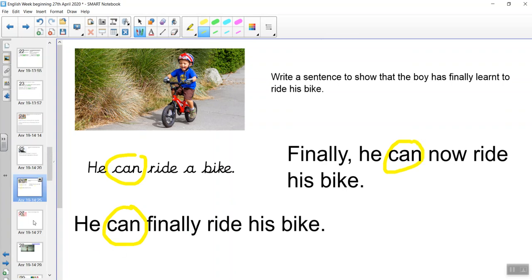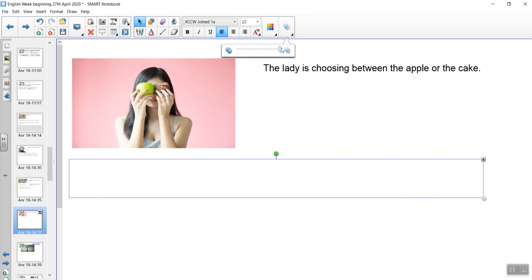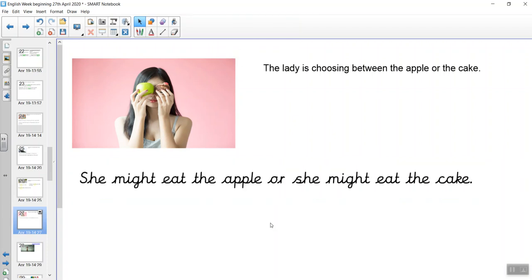We've got a lady here and she's choosing between an apple or a cake. Write a sentence that shows that the lady is choosing between an apple or a cake. Pause the video and have a go. She might eat the apple — that's her choice — or she might eat the cake. That modal verb 'might' shows that she was choosing whether she would eat one or the other.